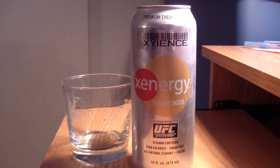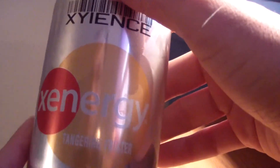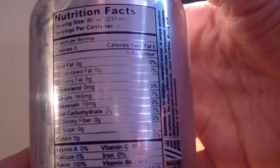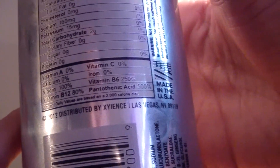Hey guys, we're back with a new review. This time it's Ziance Energy — the tangerine guava, or tangerine twister flavor. It's got a different kind of orange color — not dark, not light, kind of a nice color contrast. Keep in mind there's zero sugar in this, but so far the taste has been absolutely amazing.